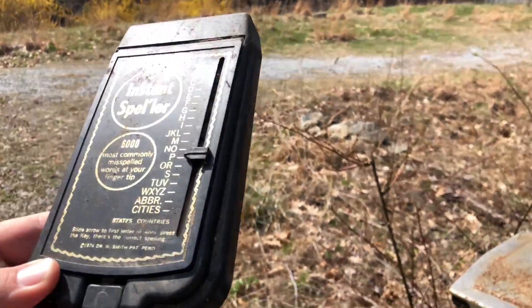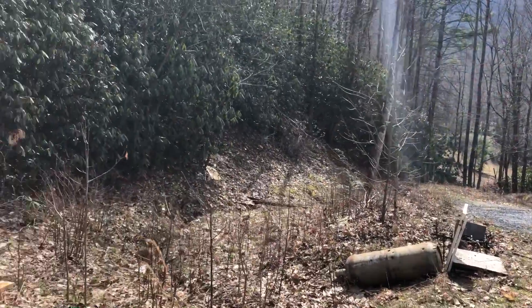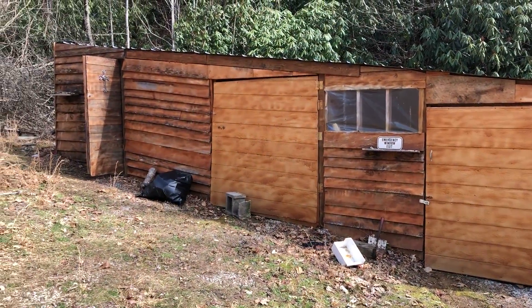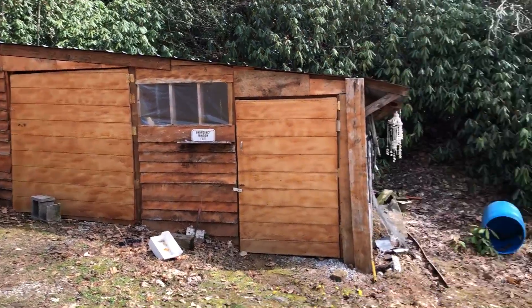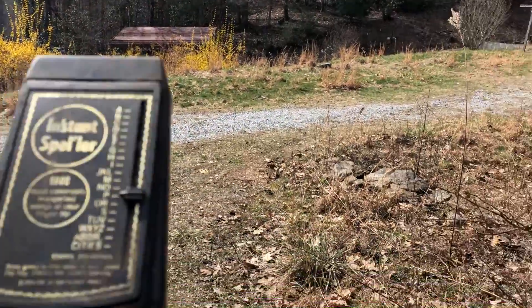I got an interesting one for you here today. Just cleaning out my dad's cabin a little bit — sold it. Had this place for, gosh, probably 25 years, and decided to put it up for sale.